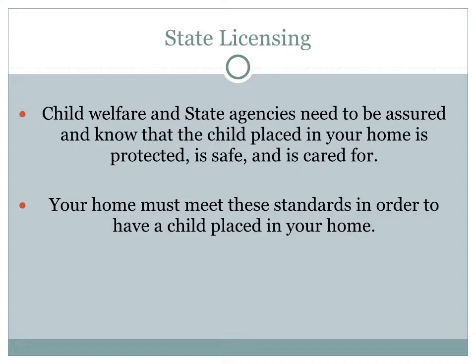When a child comes from an environment of abuse, when a child has been neglected, when a child has been abandoned — whatever it may be — and they are placed into a foster care home setting, the agencies must ensure that these safety standards are met in order for the child to live with your family and be placed in your home.